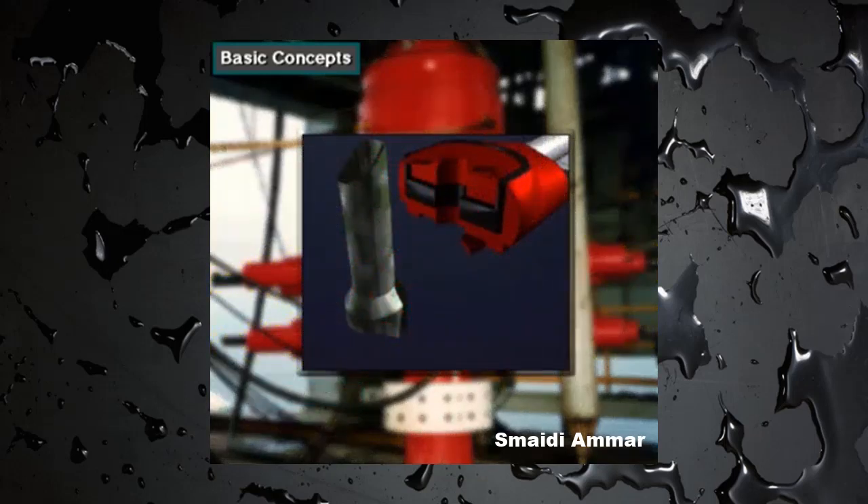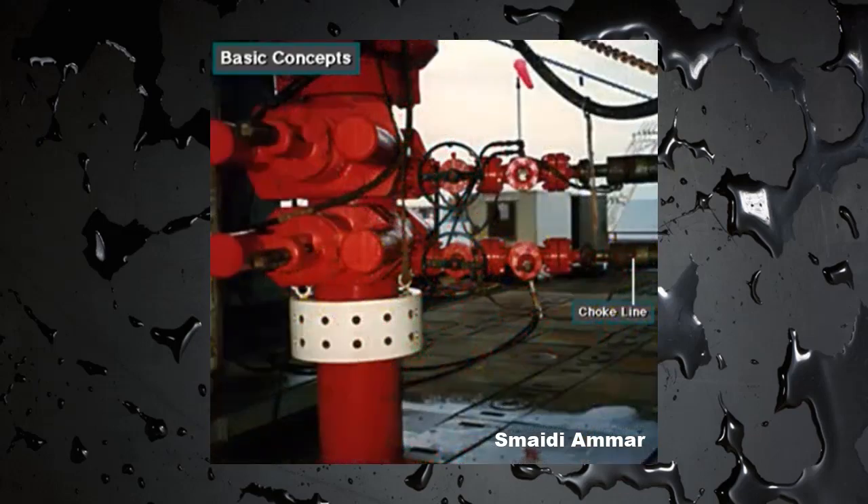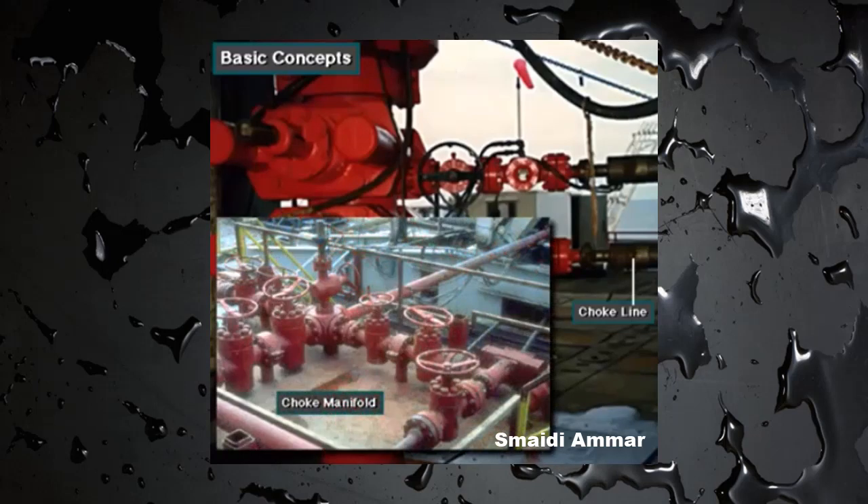The shutoff valves and ram preventers close by forcing or ramming themselves together. The choke line is a line through which well fluids flow to the choke manifold when the preventers are closed. Even though the preventers shut in the well, the crew must have a way to remove or circulate the kick in the mud out of the well. When the BOPs shut in the well, mud and formation fluids exit through the choke line to the choke manifold.